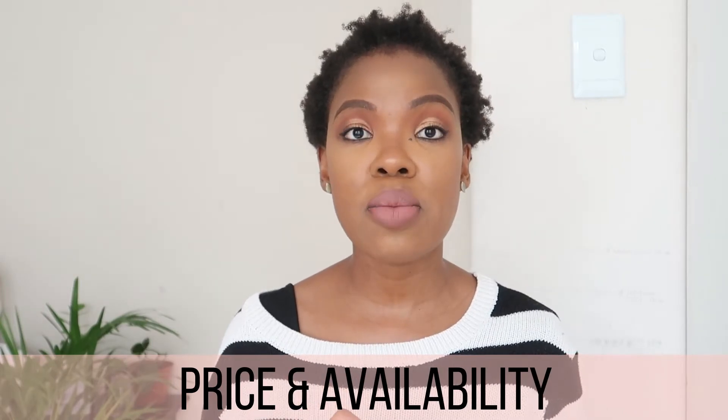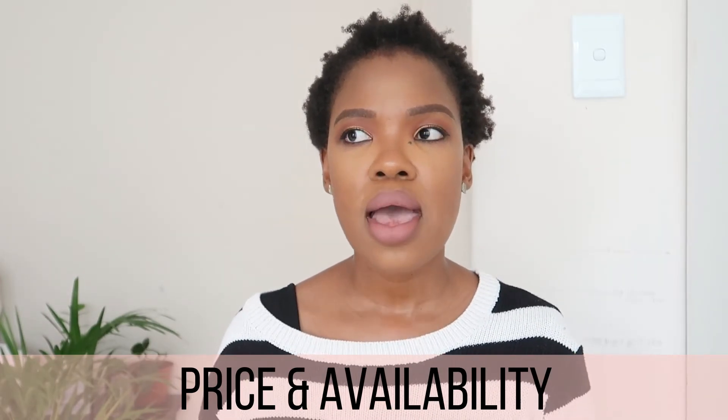This product sells for 245 rand for 75ml. It's available at Clicks and at Dischem. I've had this one for about eight months, and I think if you use it on a regular basis you'd obviously finish it before then, but I don't use it as often as I should — that's why I've had it so long and there's still quite a bit left.